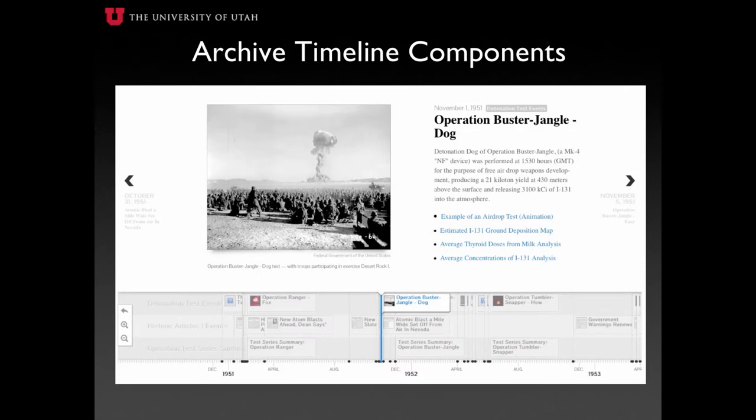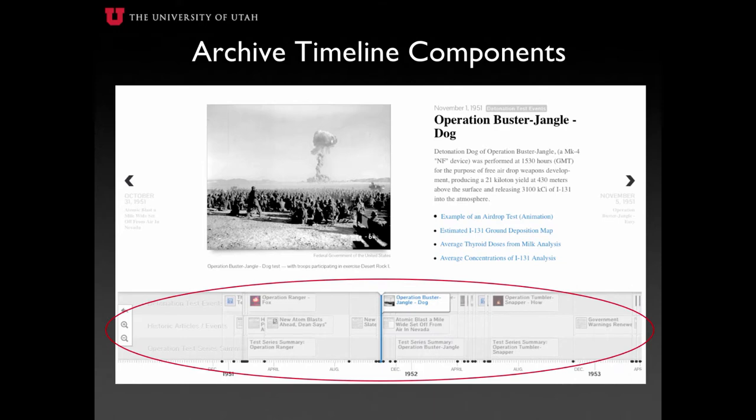Through the Downwinders of Utah Archive, viewers are able to examine the contained information and utilize it within educational and research endeavors. The searchable timeline allows for easy access to time-specific data, visualizations, and information on demand.